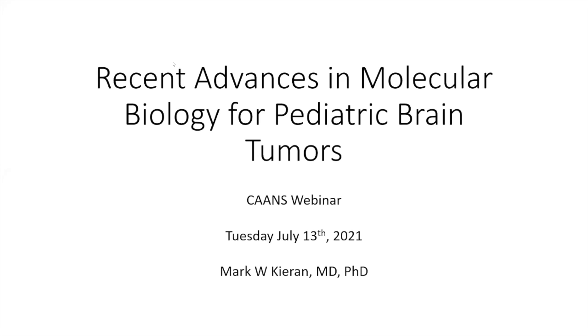Let me just thank the organizers for an opportunity to speak today. Obviously, I'm not a neurosurgeon, so this is a slightly different area for me. I've had the opportunity to work with Mohamed El-Belteghi and with Lili Gavnarrova now for many years. What I was going to do was really talk about some of the recent advances in molecular biology in the context of pediatric brain tumors.